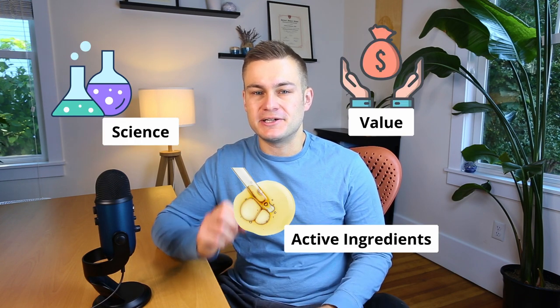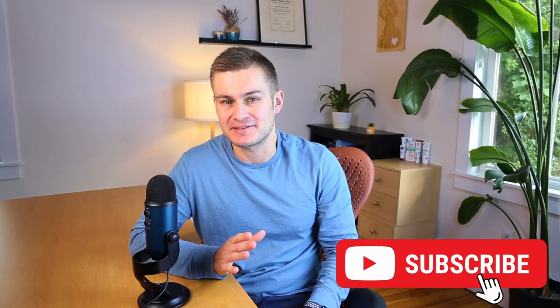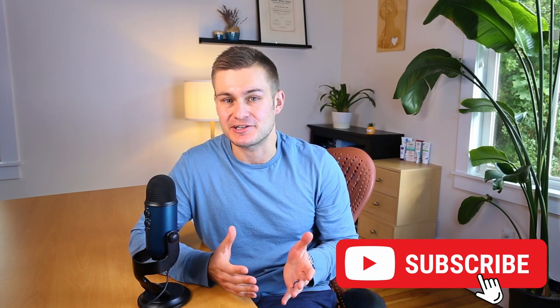My name is Dr. Nick. I'm a board-certified dermatologist and I'm passionate about science, active ingredients, and bringing you really good value. I will never recommend something that won't work, and on my channel I like to dive deep into the science of how things work and why we put things on our skin. I want to empower you to make your own informed choices about your personal skincare routine. Please consider hitting the like button and subscribing to my channel to get more free education about skincare and different kinds of skin concerns.